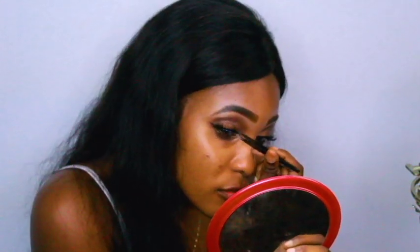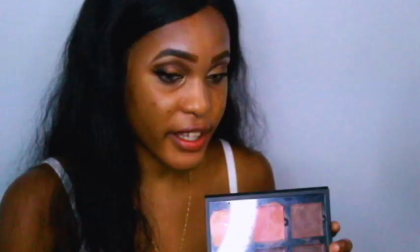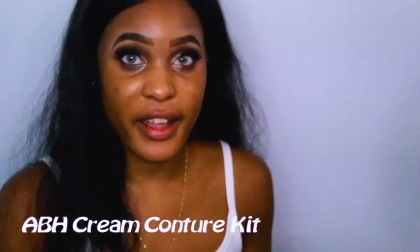Same goes for just makeup in general. And I just push them directly underneath my lashes. Okay so next I contour and highlight with this Anastasia Beverly Hills palette. I like to use this shade to highlight and this one to contour.